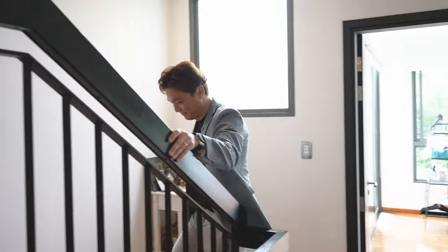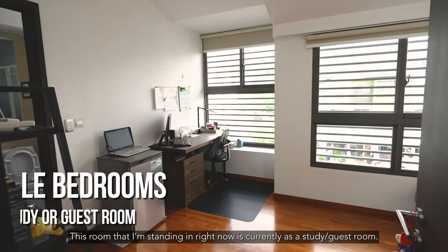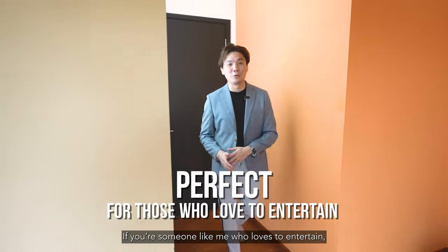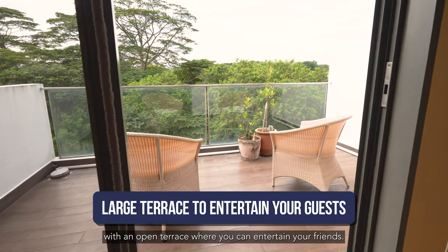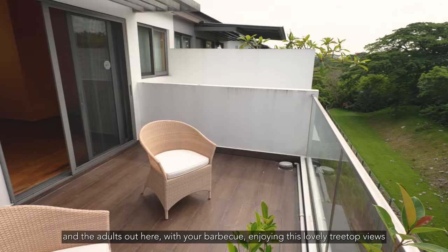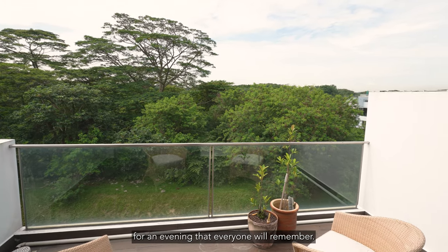Now let's head up to level 3. On level 3, there are a total of 2 bedrooms and all the bedrooms come with attached baths. This room I'm standing in right now is currently used as a study slash guest room. If you're someone like me who loves to entertain, you'll be delighted to know that on the attic level, you have this lovely room with an open terrace where you can entertain your friends.